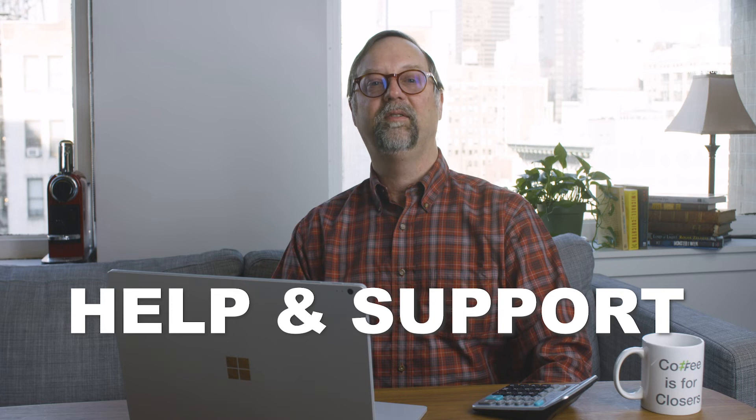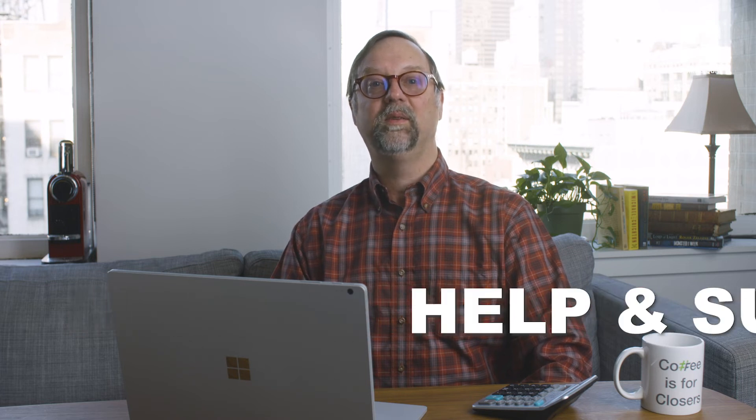One of the most important aspects of tax software is the amount and quality of help and support it offers. It may be the number one differentiator, and it's the biggest reason why H&R Block won our editor's choice, along with being priced lower than runner-up TurboTax.